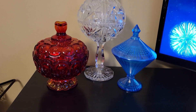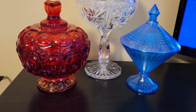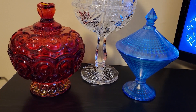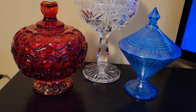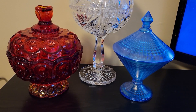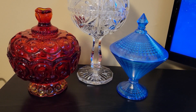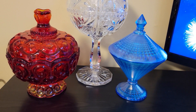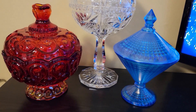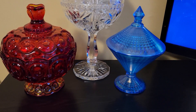Over here I was thrilled to recently find this Moon and Stars red candy dish on the left — a very big one for $12 at Frank and Bessie's in Monticello, Minnesota. A place we go to at least once a year with very great deals. I thought $12 was a very nice price for a beautiful-condition piece.